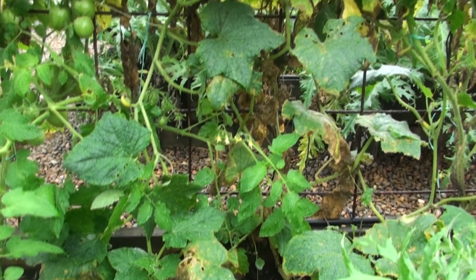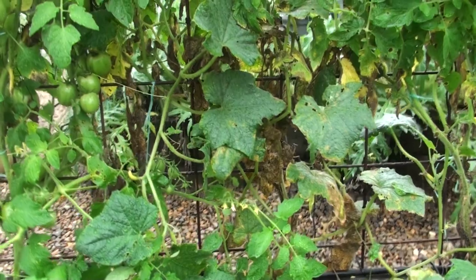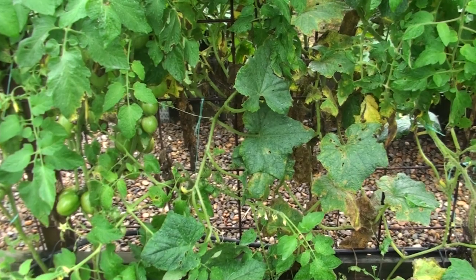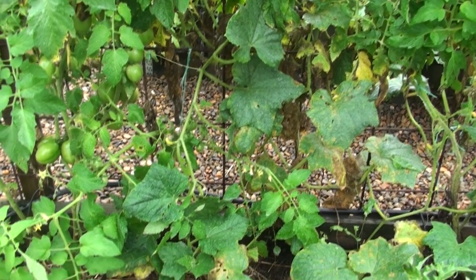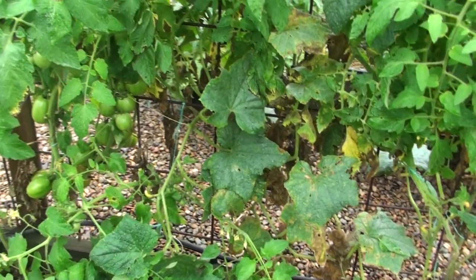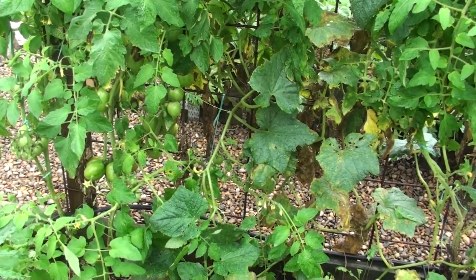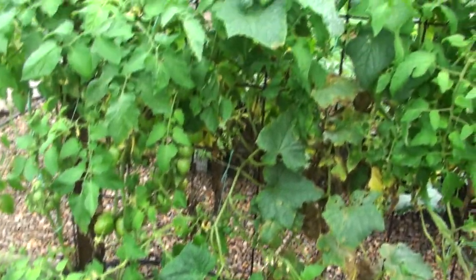Now this cucumber suffered dramatically from aphids — really ripped into it. What I did was mix about 20 ml of standard peanut oil with a drop of washing-up liquid in about a litre of water, and I sprayed the underside of these leaves to hook into the aphids and give them a little lesson. I've also removed some of the leaves that were a problem and squashed a lot by hand. It's doing well — it's in between these two tomatoes.